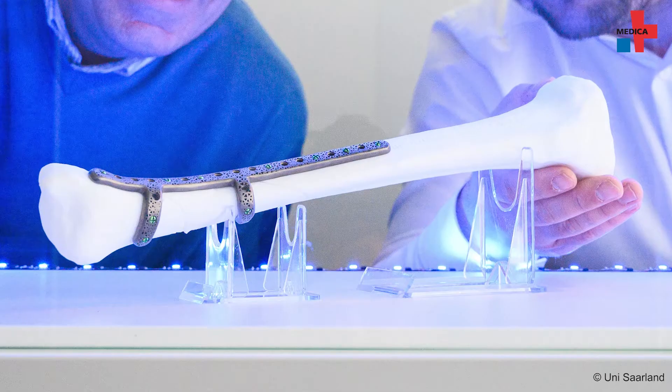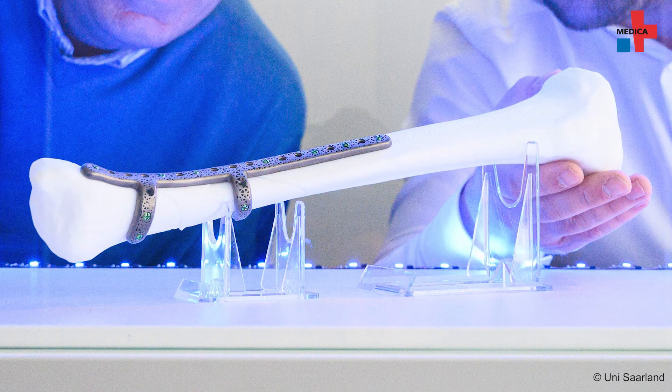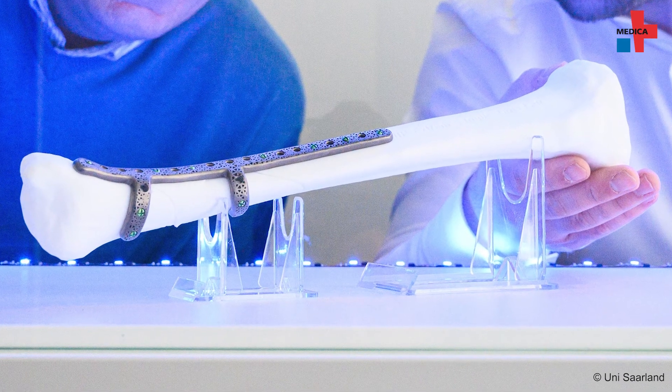From all these measured values, we work out certain movement patterns with the German Institute for Artificial Intelligence, which are then predictive. So that even without doing these simulations, we can tell patients that this movement is probably good or not good for you. And that is the knowledge superstructure that we will need to be able to control the implant later on.